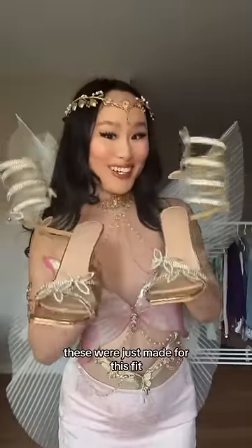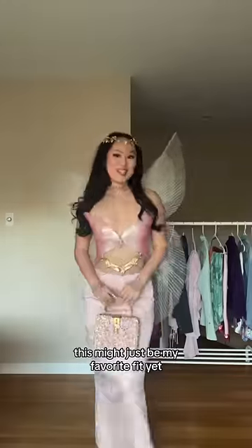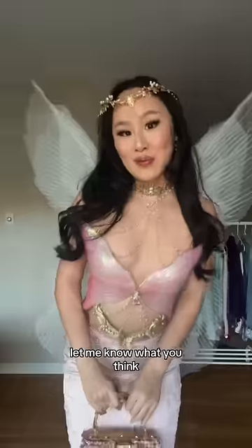For shoes, these were just made for this fit. And this is the look — this might just be my favorite fit yet. Let me know what you think.